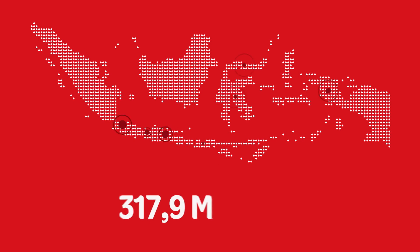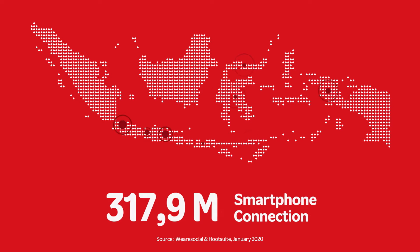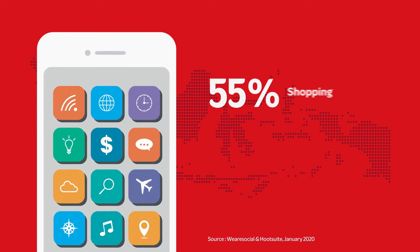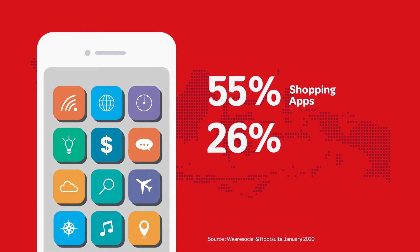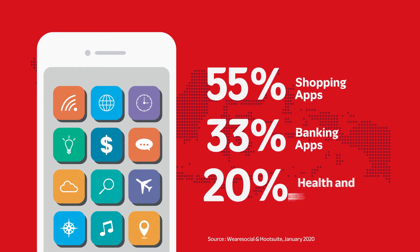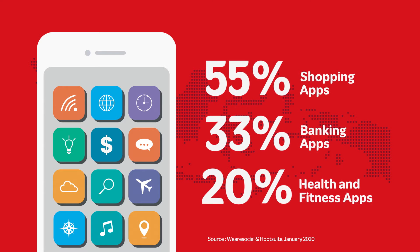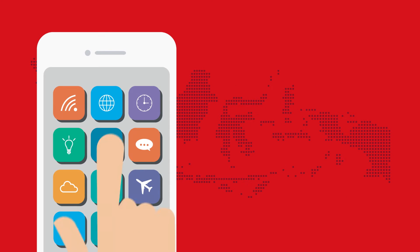Around 76% of Indonesia's population uses mobile phones to access the internet. 55% uses them to shop online, 33% relies on them for various banking activities, and 20% utilizes them as a support for health and fitness activities.